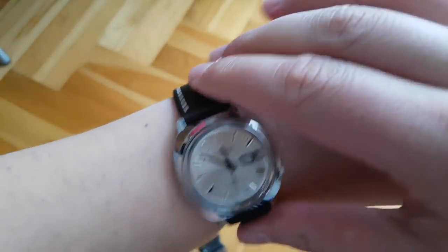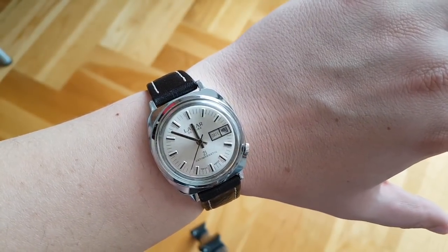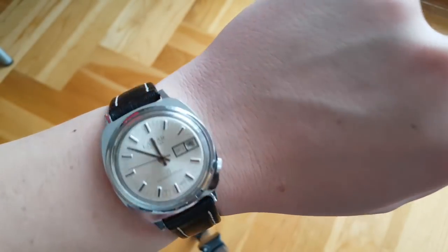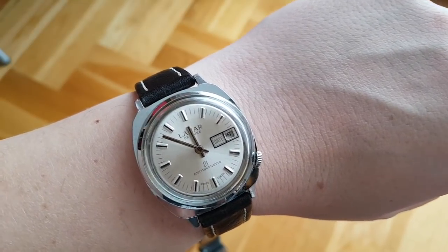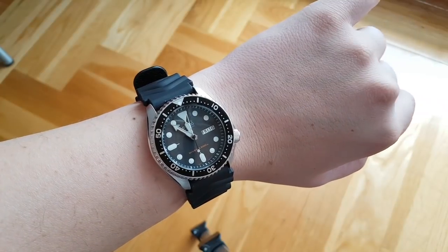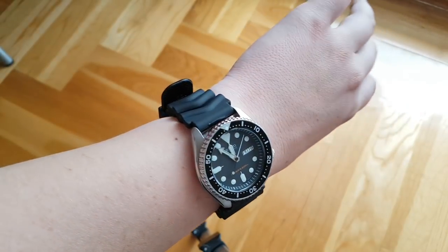Next is the vintage dress watch - you can see how it looks nice on the wrist. It's a super cool watch, a bit chunky and a decent size. My wrist size is 18.5cm and you can see this is just a gorgeous piece. It ticks very loudly, which I love - super cool and super nice watch.